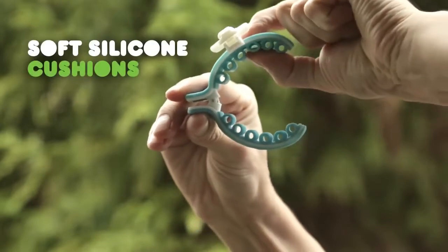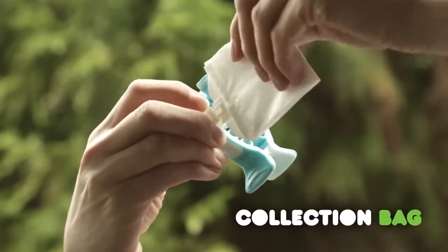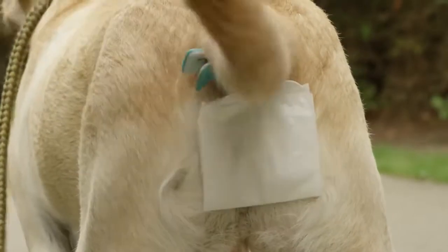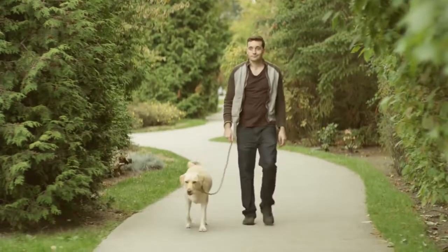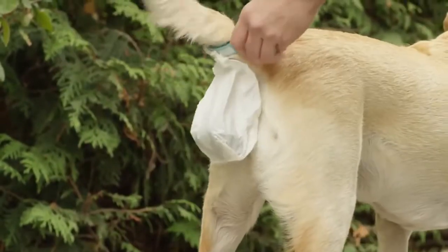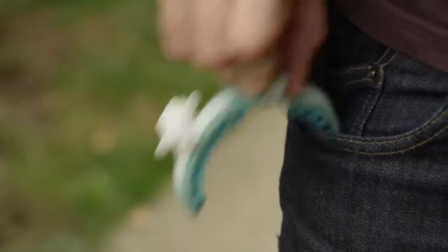A rounded clip of soft silicone cushions that secures comfortably around your dog's tail, and a durable, disposable collection bag that hangs beneath. Place Pickapoo on your dog's tail before you go out for a walk. And when he is ready to poop, all the droppings fall directly into the collection bag. When your dog is finished pooping, you just unclip the bag and throw it away with no mess and no leakage.